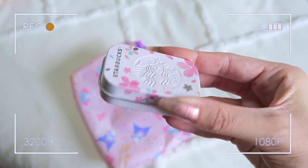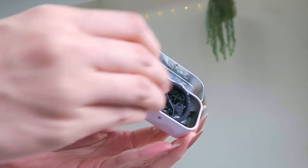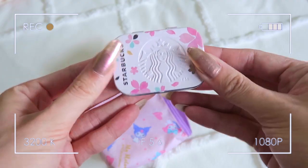These are Starbucks mints from the sakura collection from about a year ago, but I ended up keeping this container because it makes a perfect little case for my hair accessories. In here I just have extra hair ties and bobby pins, just in case I decide to put my hair up that day.